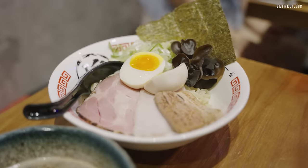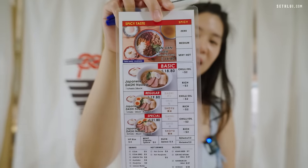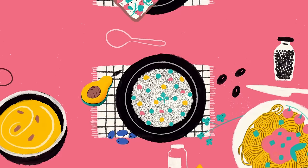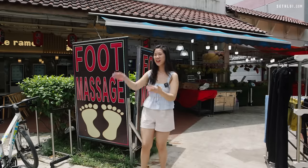Popular ramen outlets are everywhere in Singapore, but today on Food Finders, we'll be finding some hidden and undiscovered ramen right in our neighbourhood. We're gonna have a sloping good time because we're gonna have some ramen!